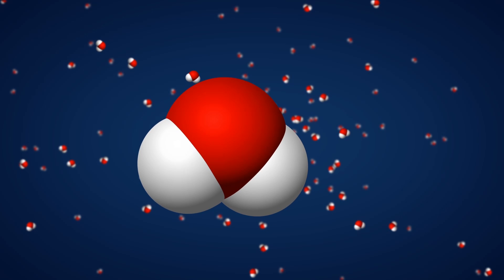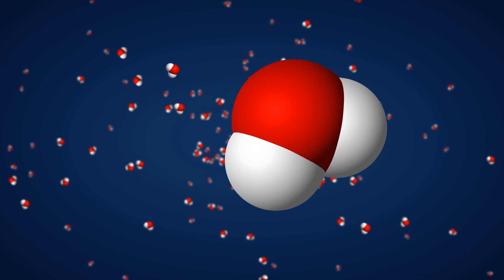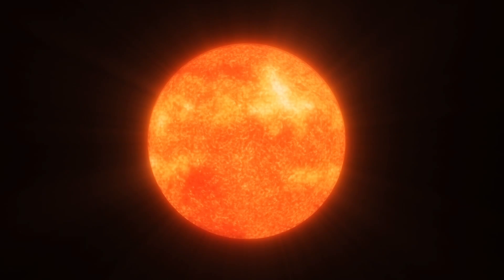Water molecules consist of two hydrogen atoms bound to a single atom of oxygen. Hydrogen has been around since the Big Bang, and oxygen formed in the nuclear furnaces of stars that died long ago.